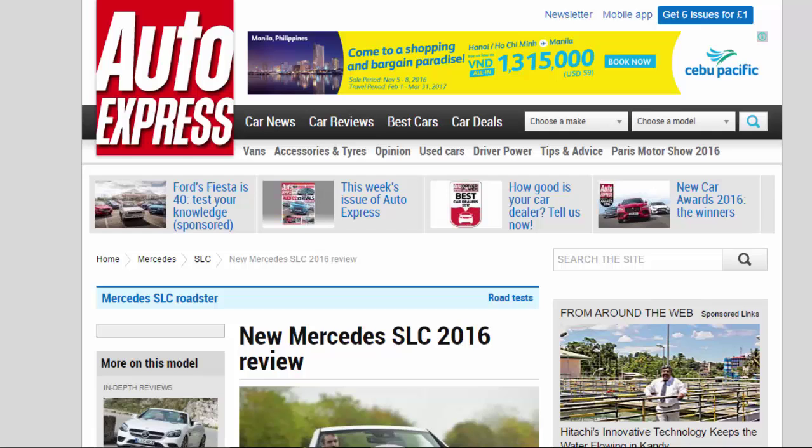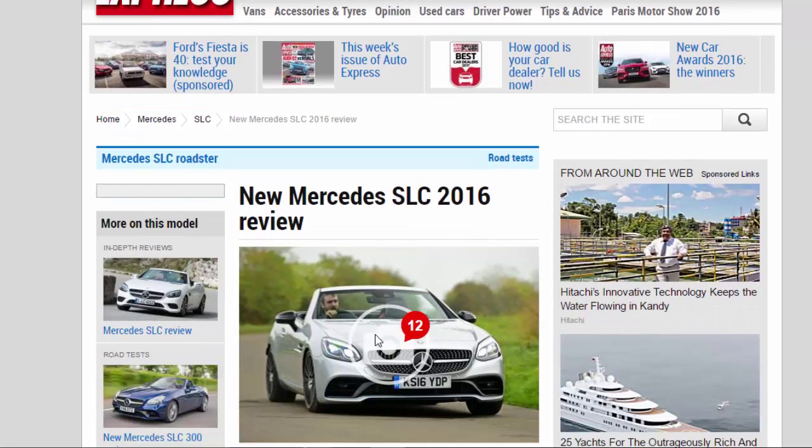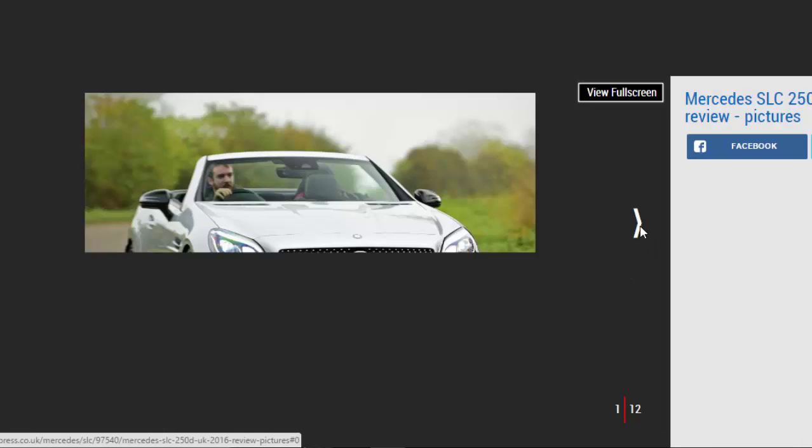New Mercedes SLC 2016 Review. We drive the diesel Mercedes SLC Roadster in the UK, but is it equipped to challenge a field of talented rivals?